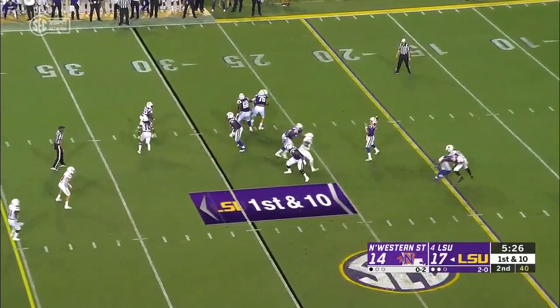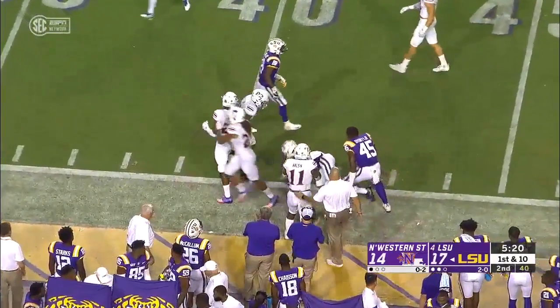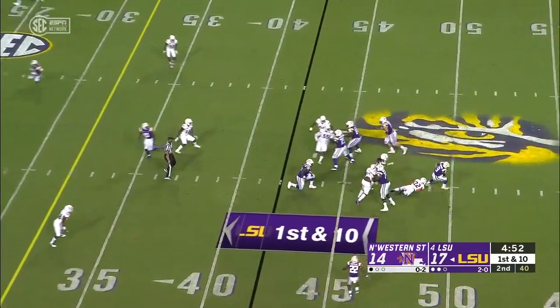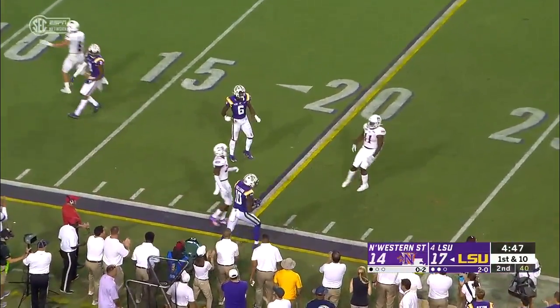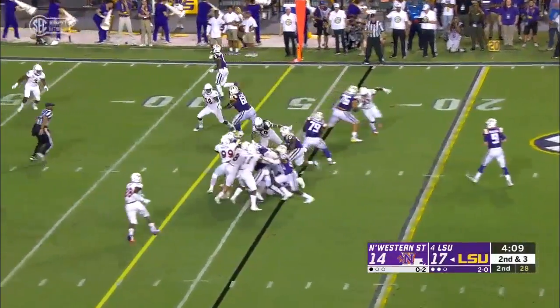It was Stingley and Travez Moore on that side. Joe Burrow back to work — and a first down catch by Justin Jefferson. Burrow pulls it back, they almost got him. Rolls out and completes it to Stephon Sullivan. Burrow spreading it around now — he's 15 of 16.